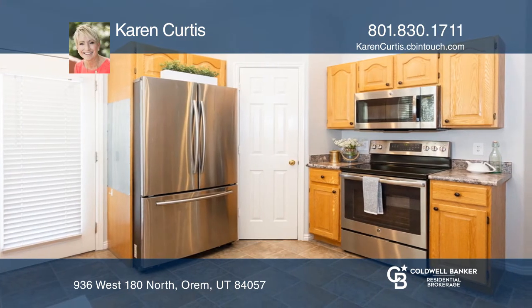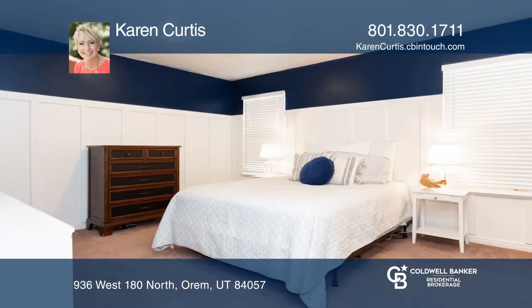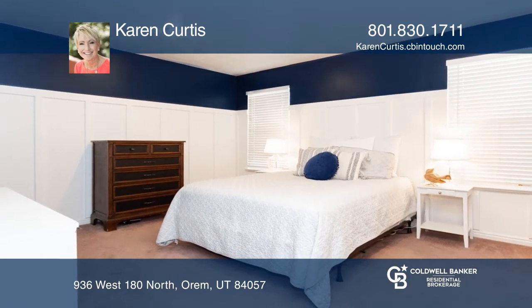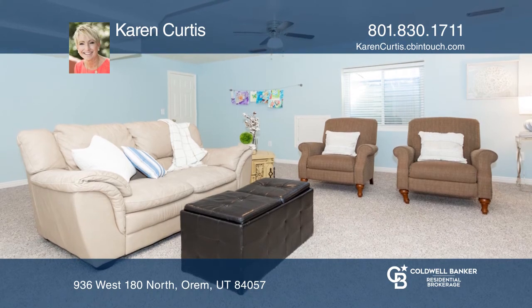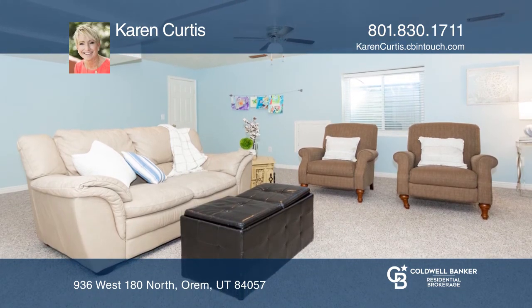There is also a fully finished basement, amazing backyard, and storage galore. Enjoy convenient access to I-15, UVU, shopping, restaurants, and more.